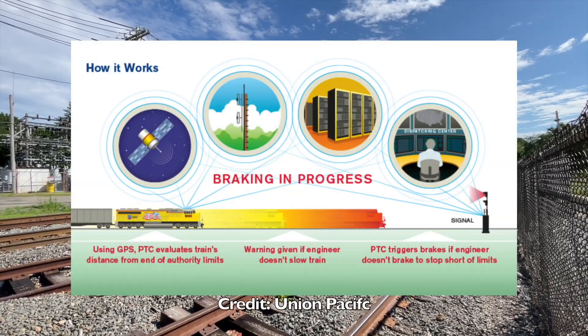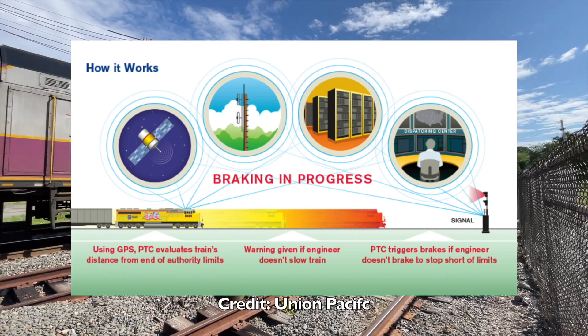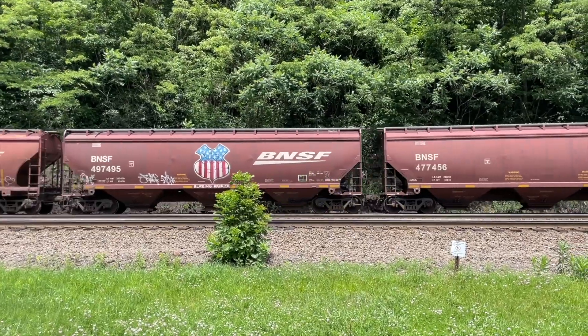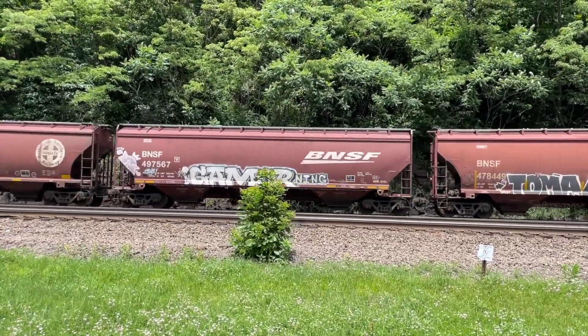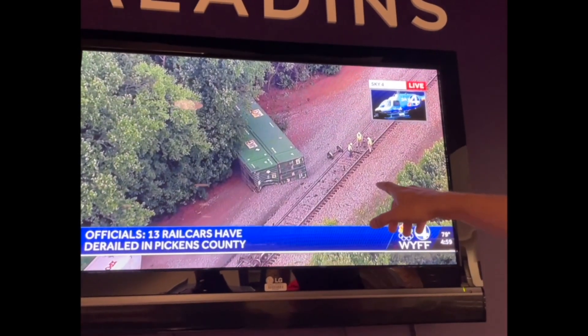Positive train control, or PTC, is a computer system used to prevent collisions or over-speeding on the railroad. This new and important technology exists as a precautionary tale to many rail incidents in the past, where one may have thought PTC could have prevented them.